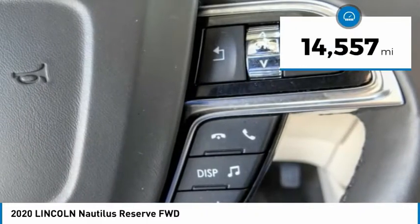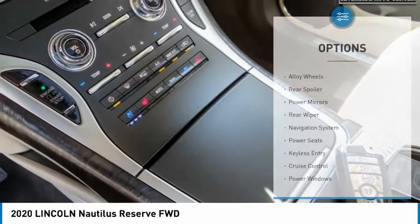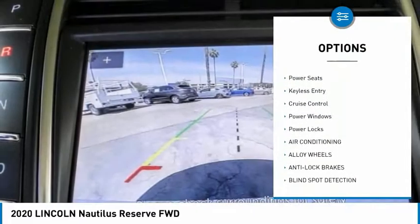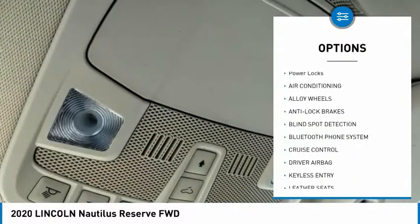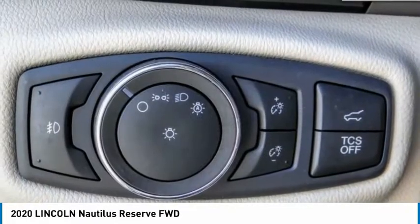This vehicle has less than 15,000 miles. Here are some of this vehicle's great options: alloy wheels, rear spoiler, power mirrors, rear wiper, navigation system, power seats, keyless entry, cruise control, power windows, and power locks.